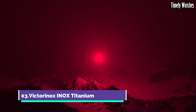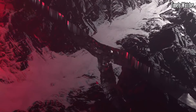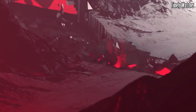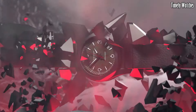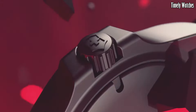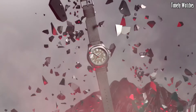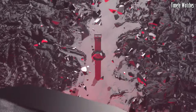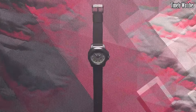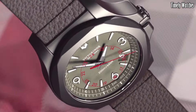Number 3: Victorinox Inox Titanium is a timepiece that exemplifies strength and resilience. Encased in a tough titanium case, it offers durability without compromising on style. The sleek black dial features bold numerals and luminescent hands, ensuring clear time reading. With a date display and water resistance up to 200 meters, it is ready for outdoor adventures.